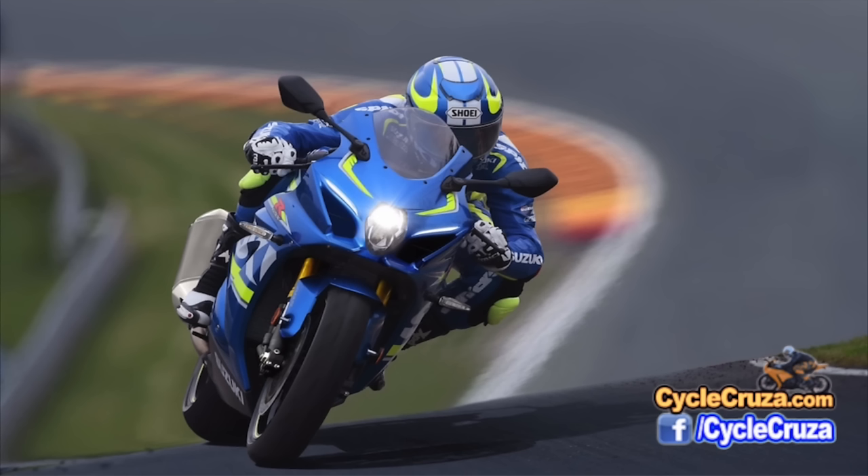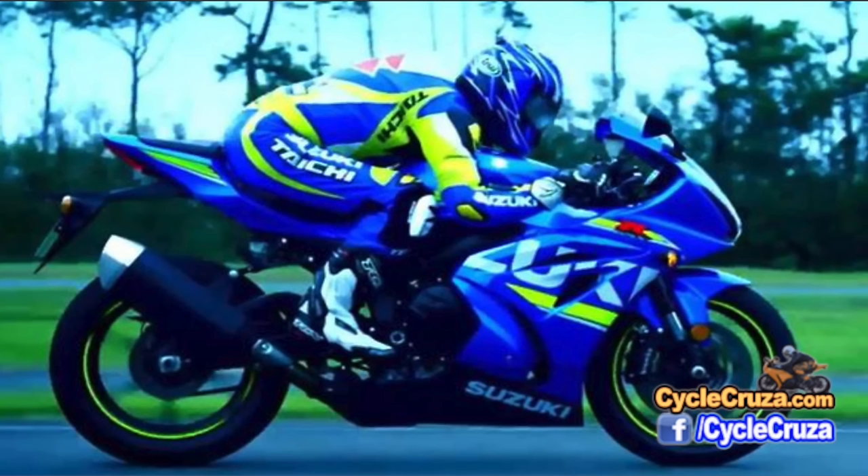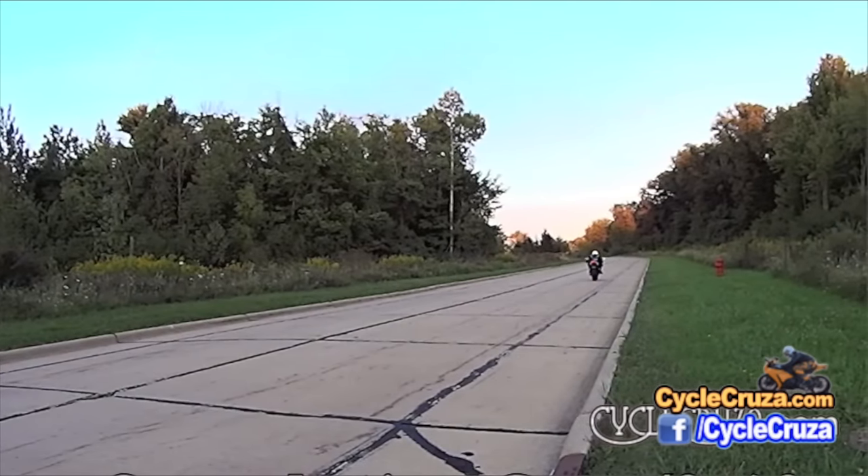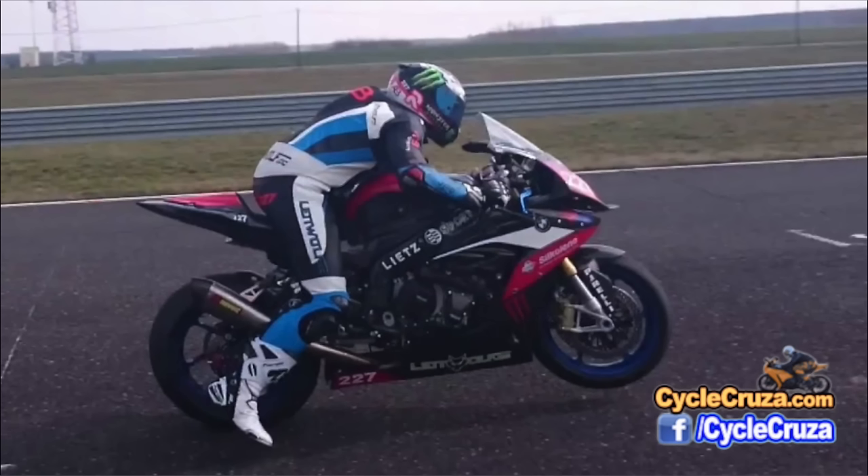Talking about acceleration, they have added a launch control, which when you turn that on, it's going to actually help reduce wheelies. In my opinion, I probably wouldn't even use this — I would like to use my own skill. People that I've seen use this actually start slower than they would if they do it themselves. Maybe I'll get this bike — I'll tell you at the end.